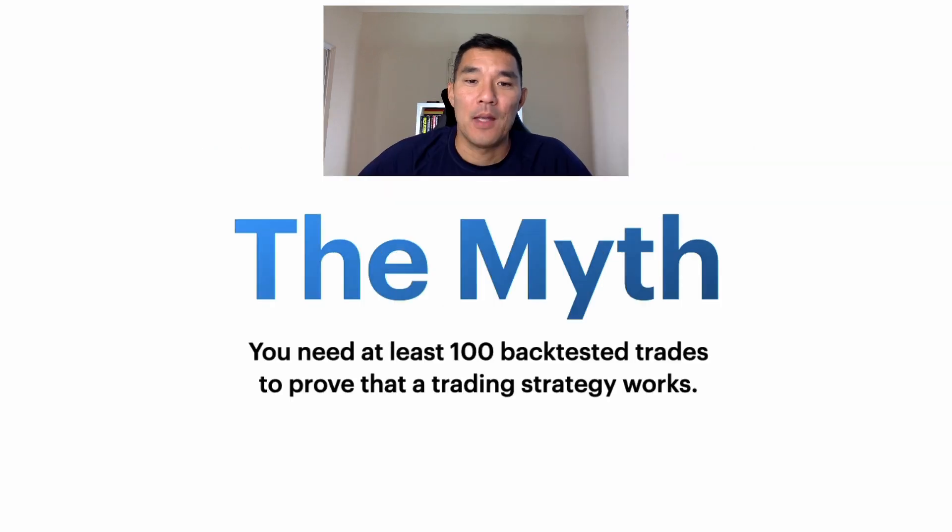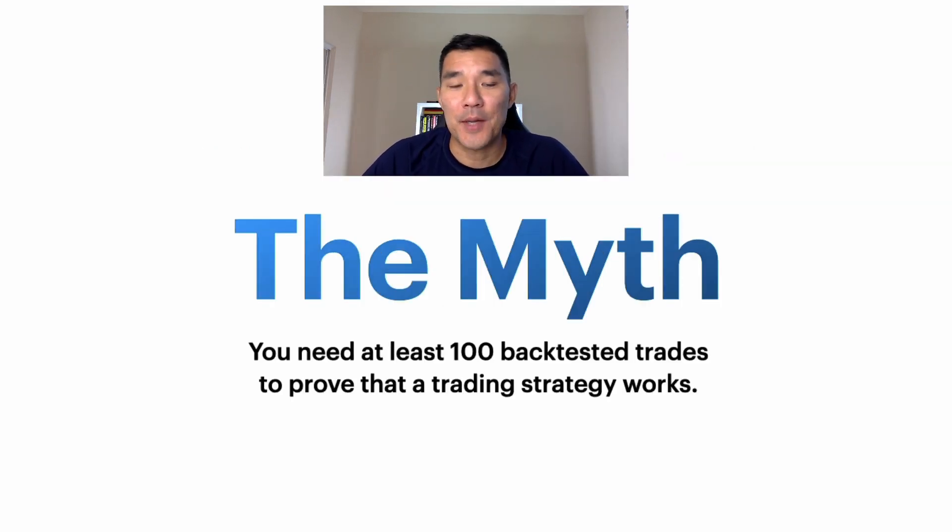Alright, this is the myth: you need at least 100 backtested trades to prove that a trading strategy works. Here's why that's not true.